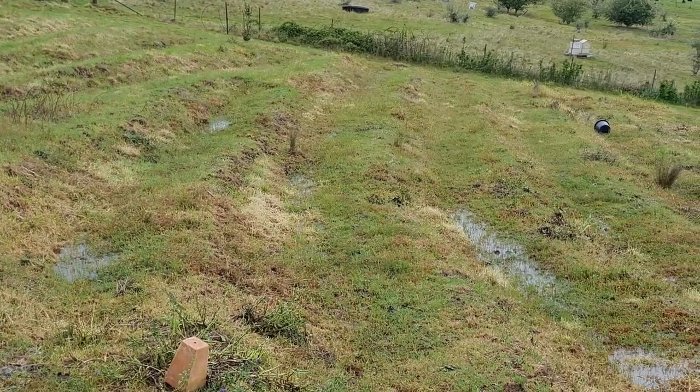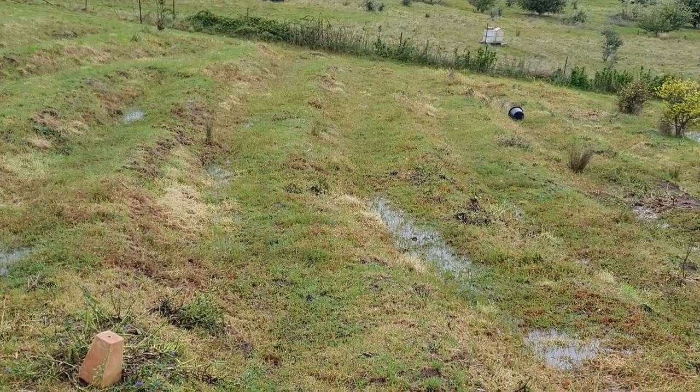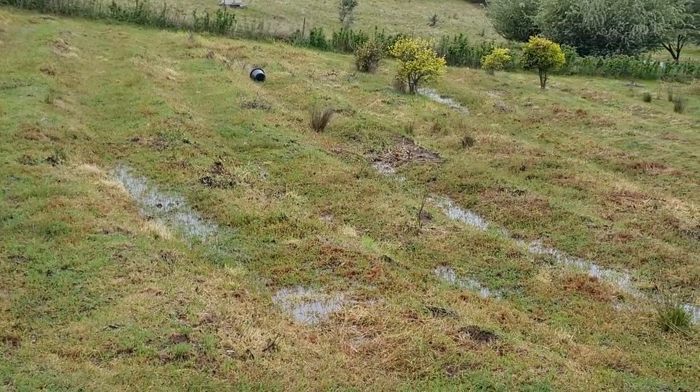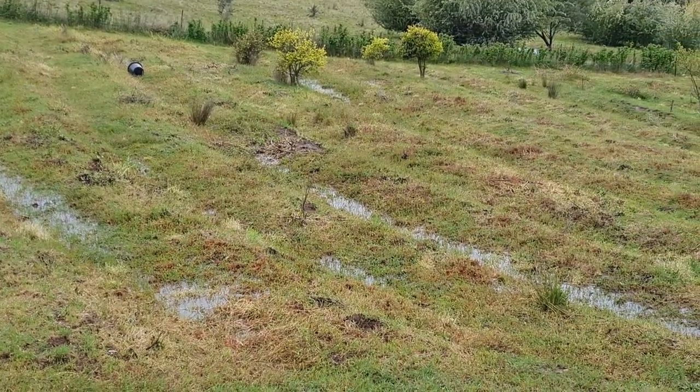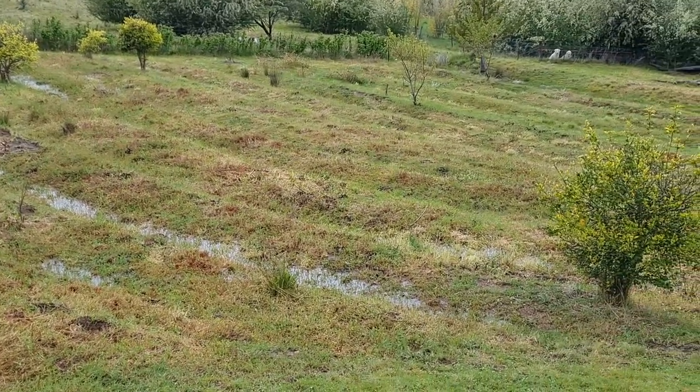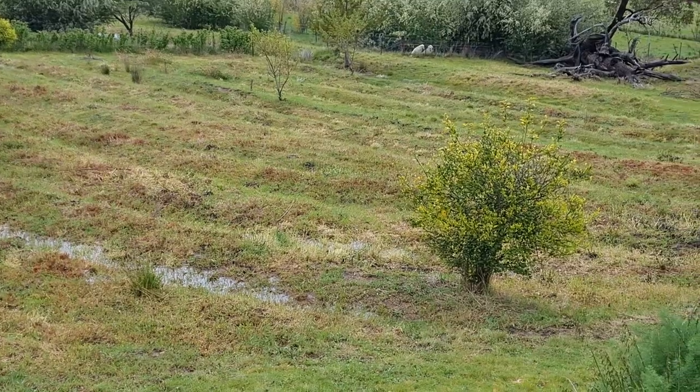These are the terraces we put in a few years ago, well probably about 10 years ago now. The idea was we're going to do our market garden here. It didn't work out for a couple of reasons which I'll talk about in another video, but I just wanted to show you how well these swales that the terraces have formed, how they've collected water.